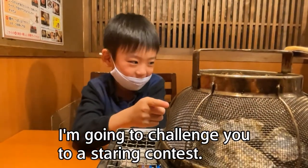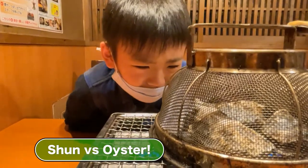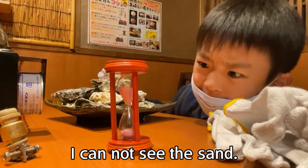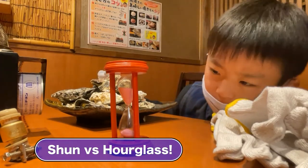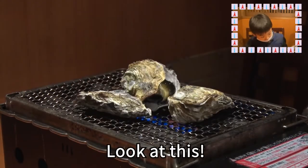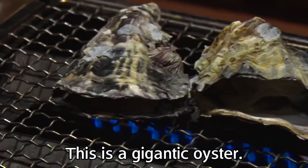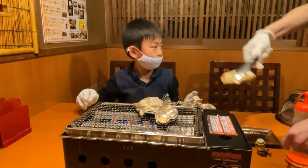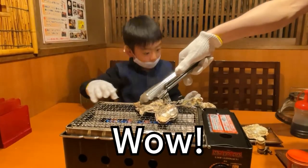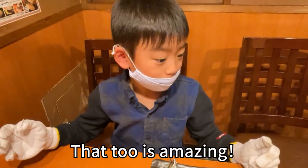I'm gonna challenge myself to cut this. See the sand. Look at this — this is a gigantic oyster. That too is amazing.